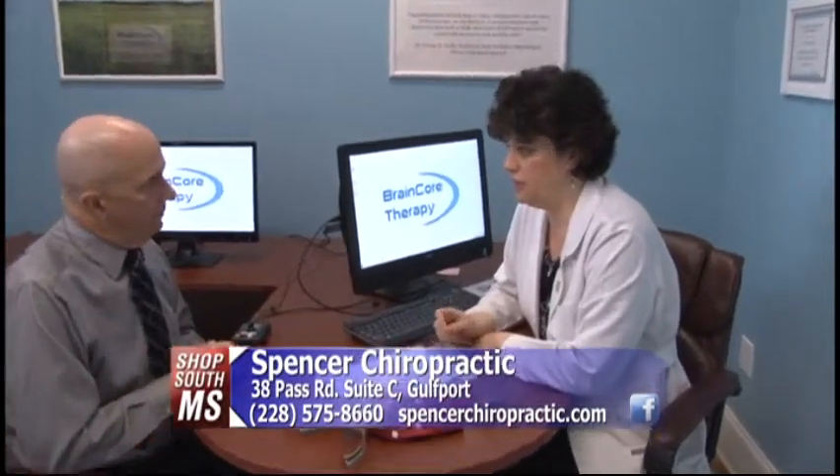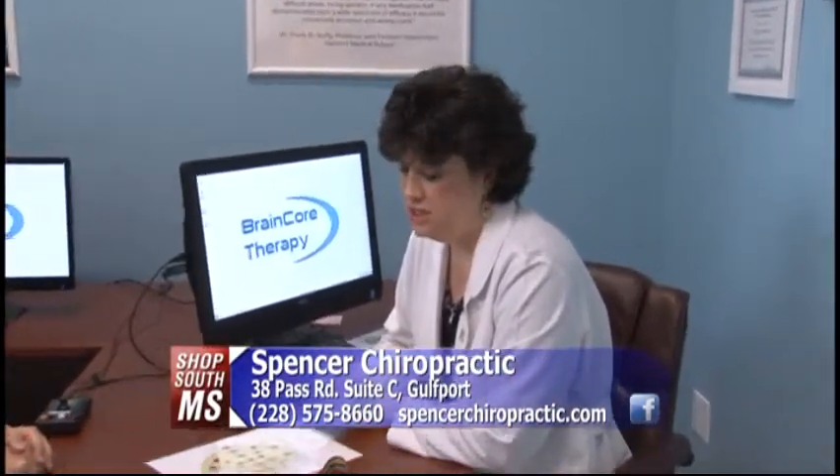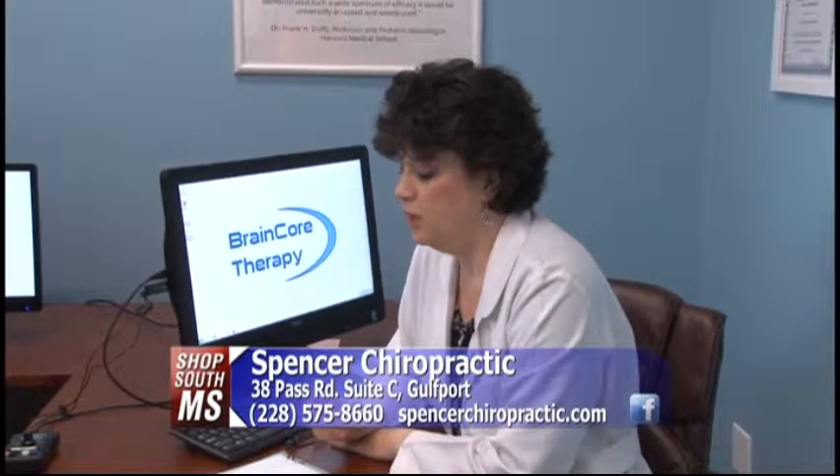Brain Core Therapy is a neurofeedback, and it all begins with what's called a QEEG. A QEEG is the test that we're going to be doing on you today. People typically get neurofeedback for a variety of conditions — some of them are ADHD, anxiety problems, stress, chronic pain, memory, PTSD, and those types of conditions.